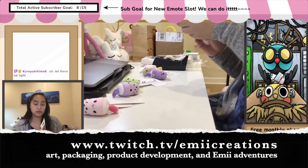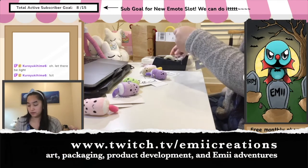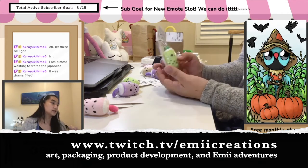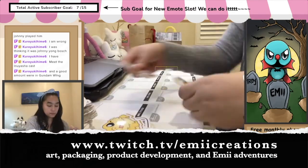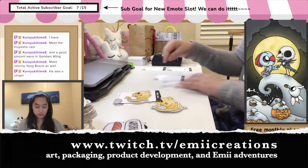I was actually able to package a lot of my orders live on Twitch. If you're interested, be sure to follow and subscribe at twitch.tv/mecreations. I would love to hang out with you and chat while I work on all my small business product creation, packaging, and all that.